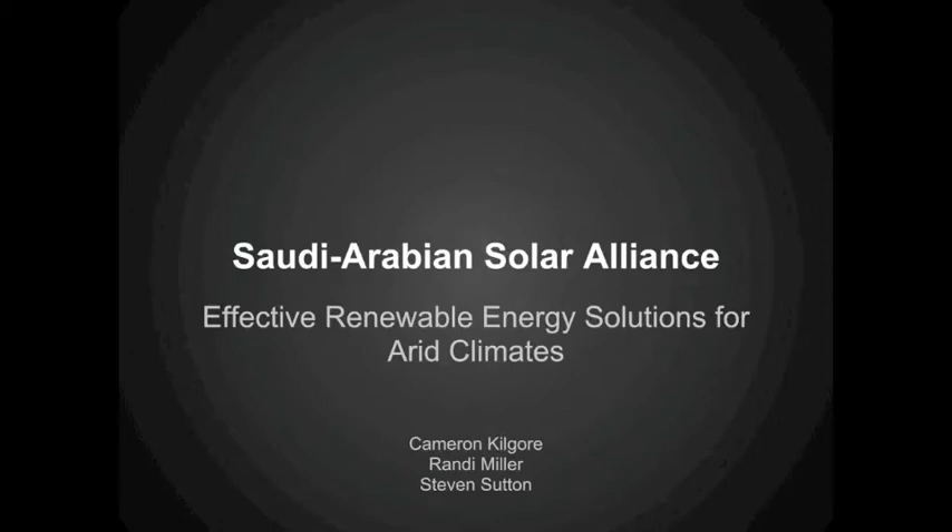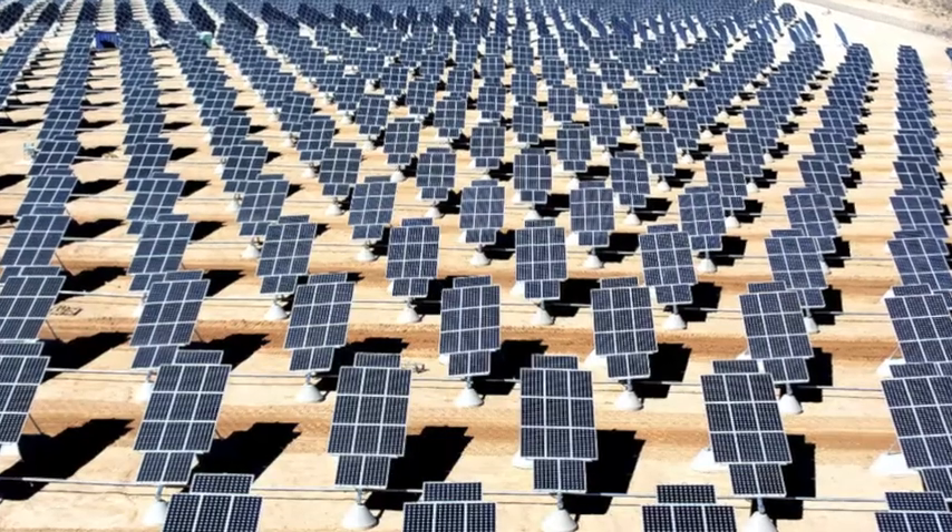This is a presentation by Cameron Kilgore, Randy Miller, and Stephen Sutton for the Stanford University Technology Entrepreneurship course. This project is a reimagining of an idea for providing solar power to Saudi Arabia. The original project specified a cost-ineffective photovoltaic system, whereas we've designed a more cost-effective system to suit the specific needs of arid climates.